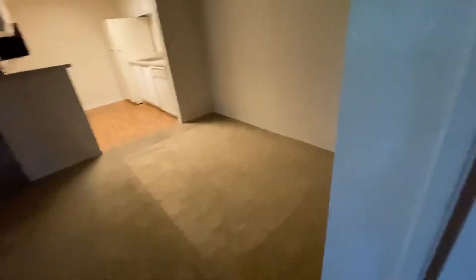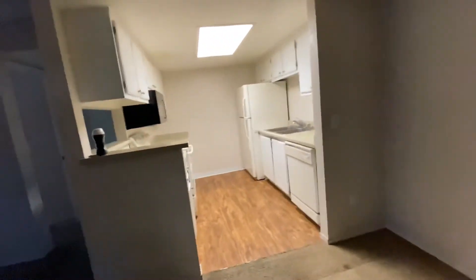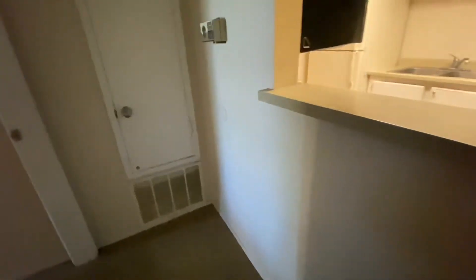Then we close the door and turn left and here was our dining room. And there was our kitchen — it's pretty big. It's a two-bedroom, two-bath.